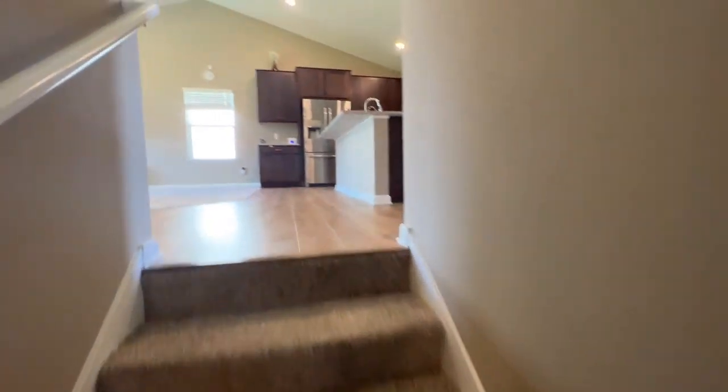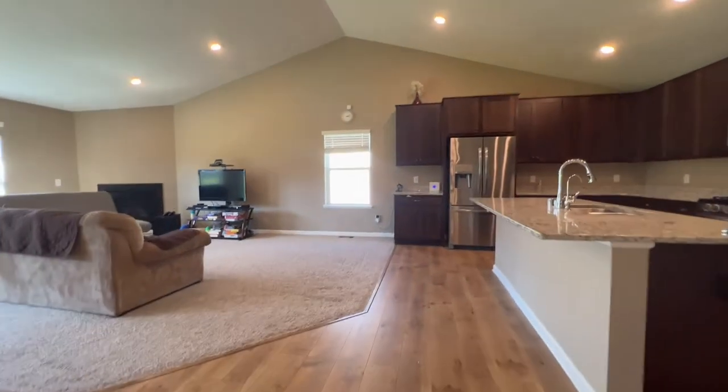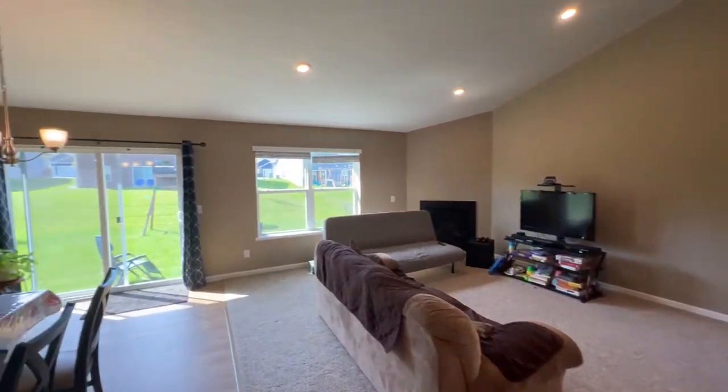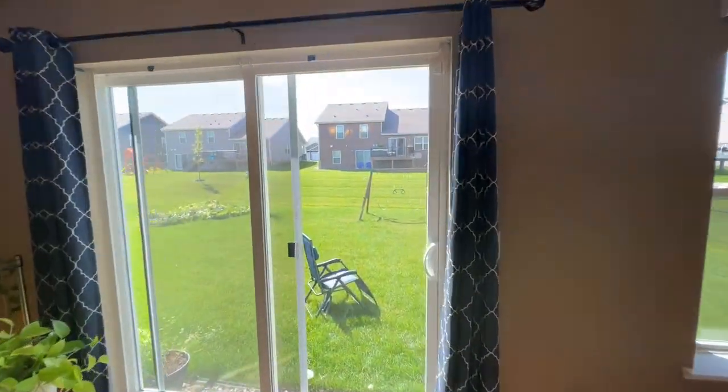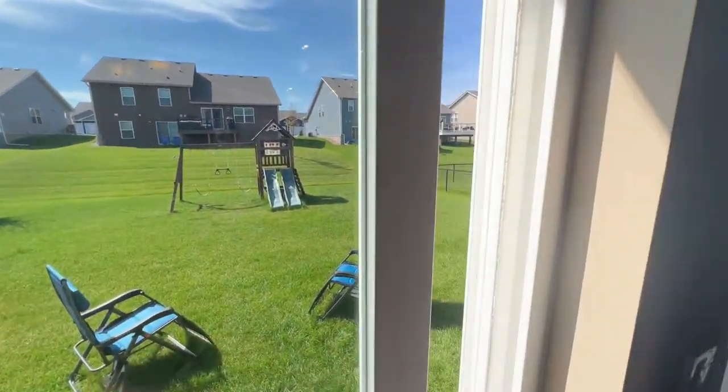Alrighty guys, that about wraps up this video walkthrough tour. I hope you guys enjoyed it. If you have any questions about the property or just want to apply, feel free to reach out to me — my contact information is down below. Thank you guys so much for watching. Hope you have a great rest of your day.